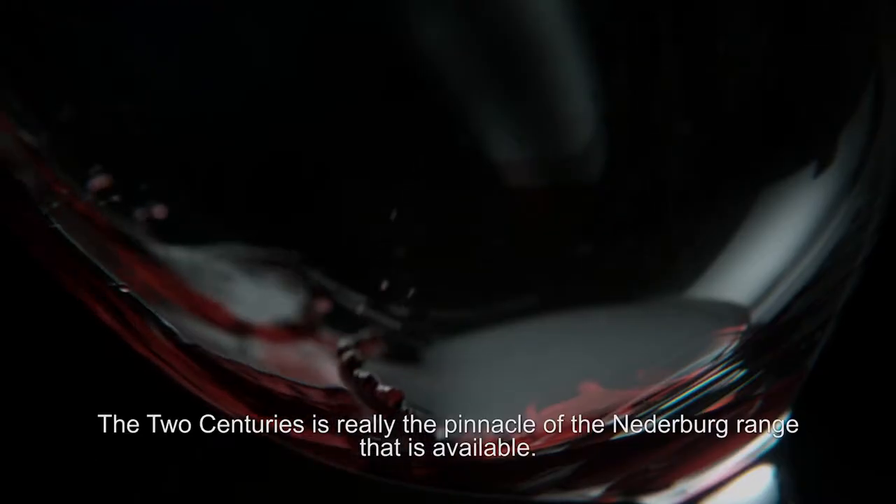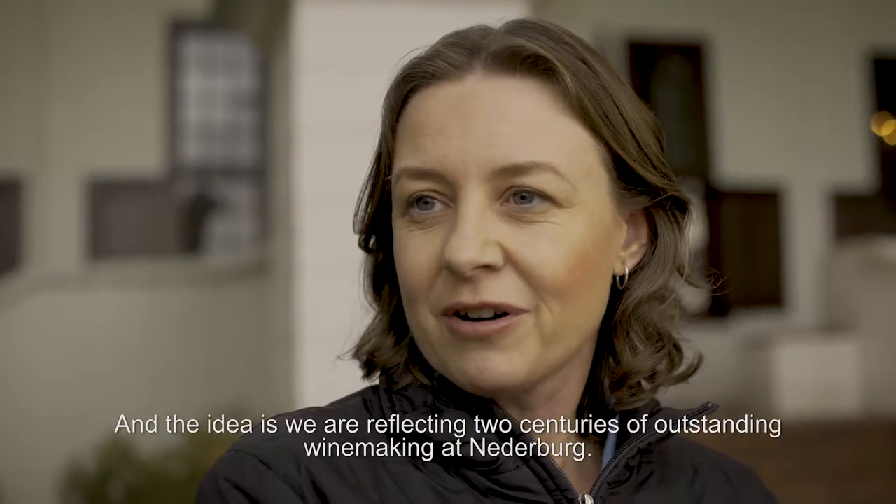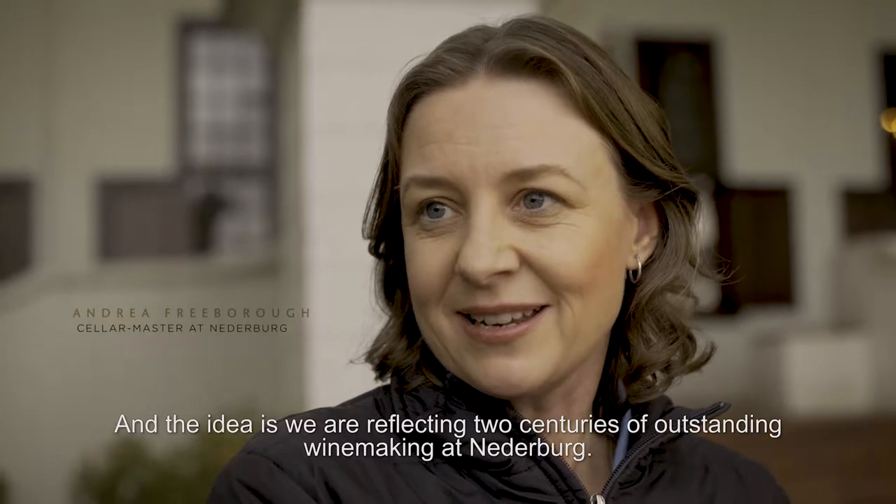Two Centuries is really the pinnacle of the Niederburg range that is available. The idea is we are reflecting two centuries of outstanding winemaking at Niederburg.